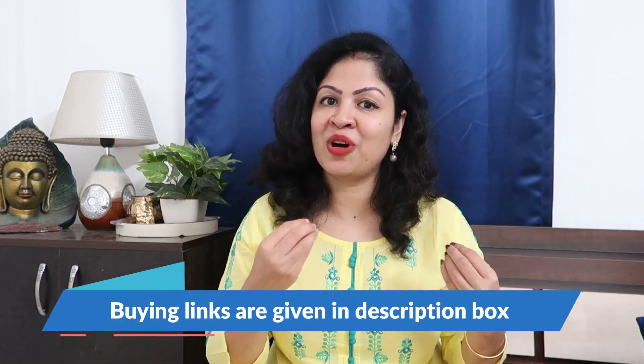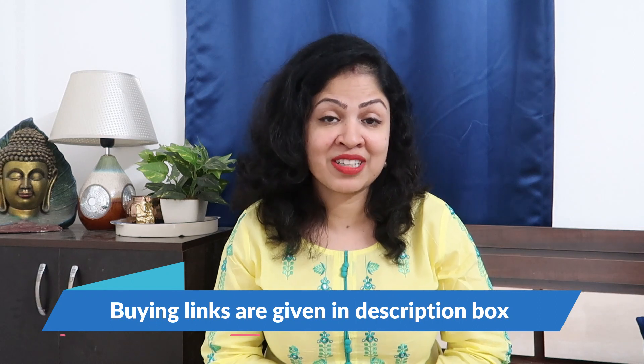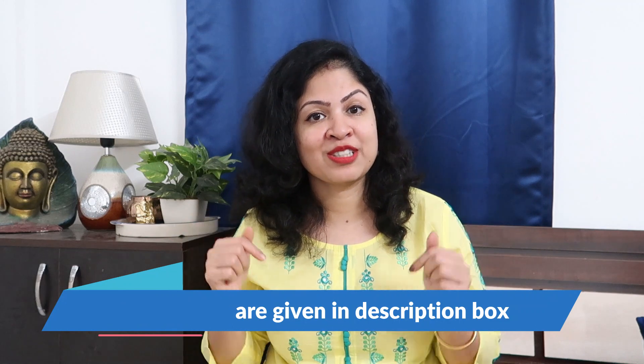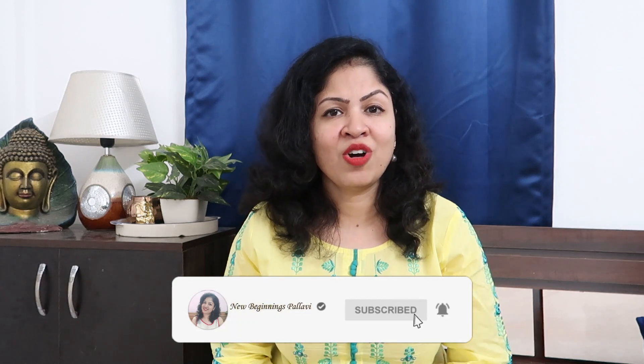So that's it guys — this was my Amazon haul. I hope you liked all the products. If you want to buy any of these sarees, you can check out the links in the description box. If you liked the video, don't forget to like it — that's the motivation for me. Please make sure to subscribe to my channel. Thank you so much for watching, see you in my next video. Bye bye, take care, love you all!